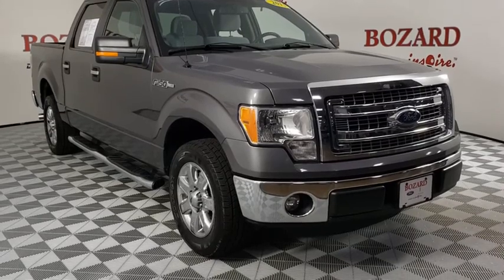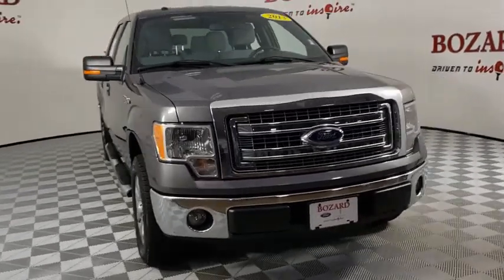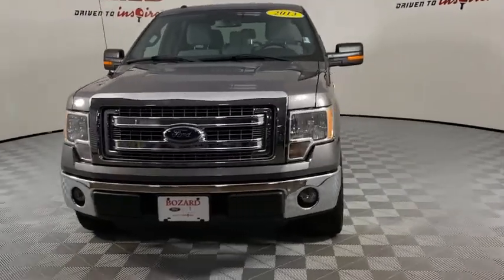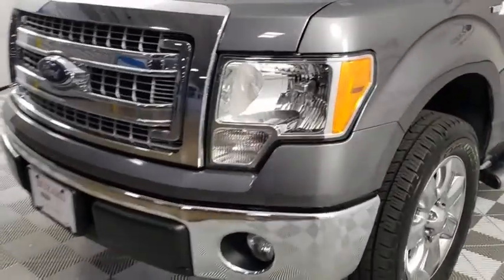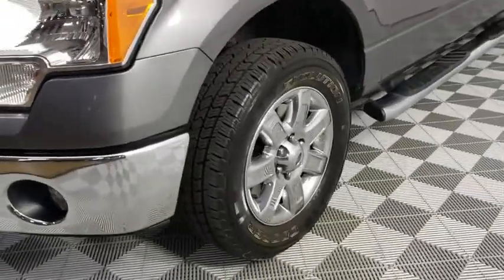Come test drive the 2013 Ford F-150. A Ford F-150 knows how to handle any situation. It's built to follow orders — no whining. This vehicle has less than 75,000 miles.